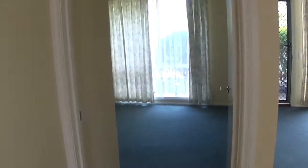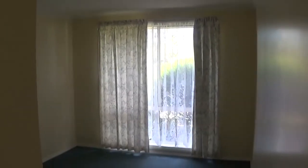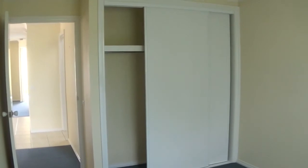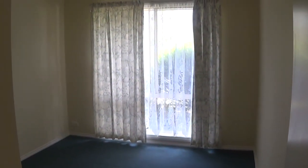Leading into the second bedroom which is at the front of the house. It has built-in robes, shelving at the top and then hanging space. Lace curtain and floral drapes.